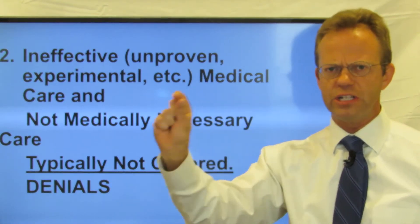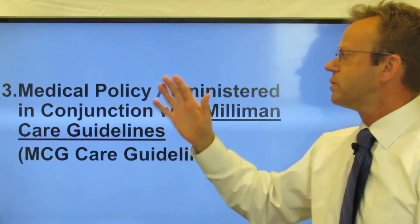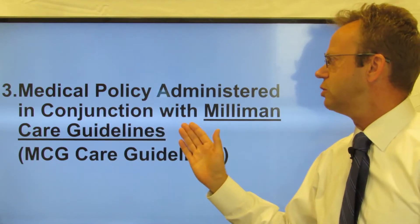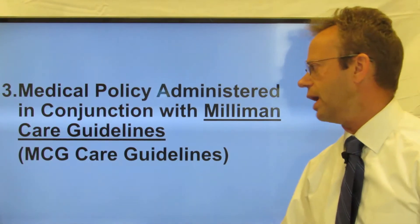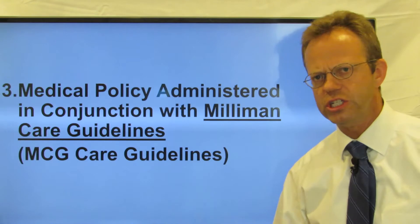Denials come from the medical policy — it's the fine print in your insurance policy, either on paper or online. Medical policy is administered in conjunction with Milliman Care Guidelines, often just referred to as MCG Care Guidelines. If you look at the carriers' websites, they'll call them MCG Care Guidelines.